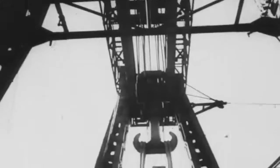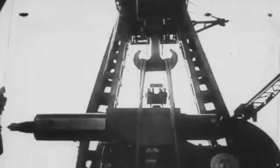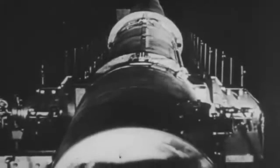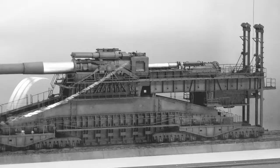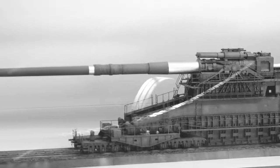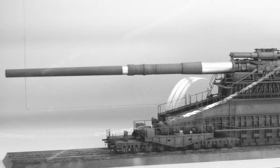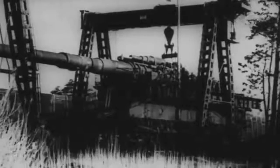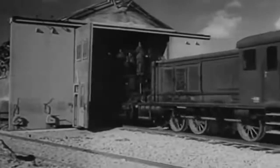Krupp engineer Erich Müller was put in charge of the project, and his estimates led him to the conclusion that this new weapon needed to be bigger and stronger than anything built before. Müller's calculations established that his team needed to create an 80-centimeter caliber cannon capable of firing a 7-ton projectile from a 30-meter-long barrel. He expected the weapon to weigh over 1,000 tons, which meant moving and handling it would be a challenge.